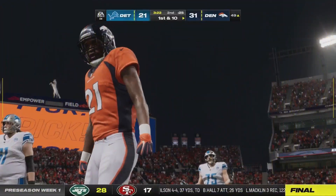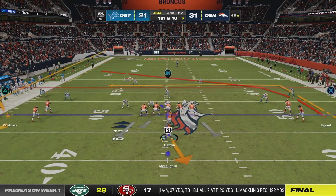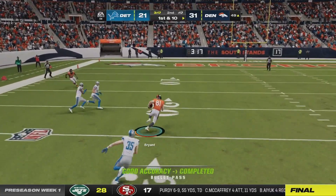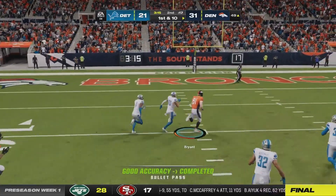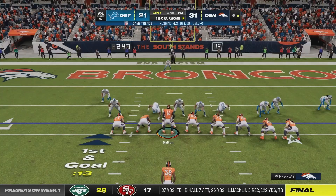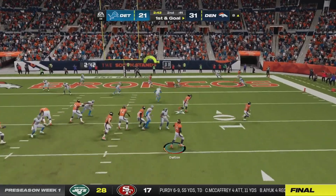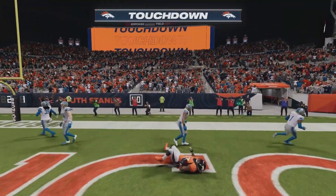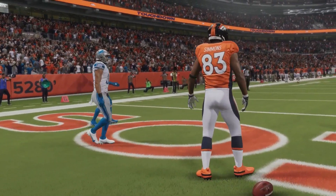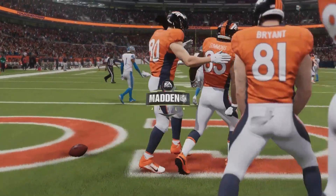Peter Palmer, our lowest rated corner and UDFA, makes a play and gets a pick. The second string offense hasn't looked great. Harrison Bryant makes a catch down to the eight — a good throw from Andy Dalton. At this point I'm still heavily leaning toward Gardner Minshew. Tyrell Simmons gets in the end zone — touchdown Denver. A good throw from Dalton and a good route from Simmons, who was wide open. I think that's his first catch of the day.